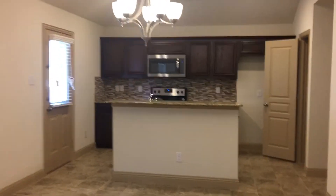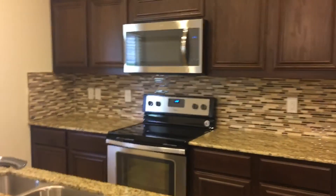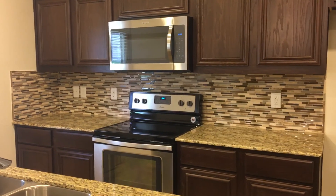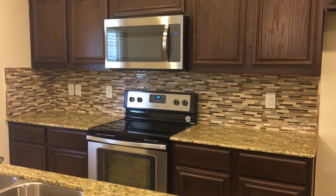If you would like additional information about this home, if you would like to apply online, or if you would like to schedule a tour, please visit our website at www.realpropertydfw.com. My name is Monica Simmons, I'm your listing agent, and I look forward to having you as a tenant very soon.